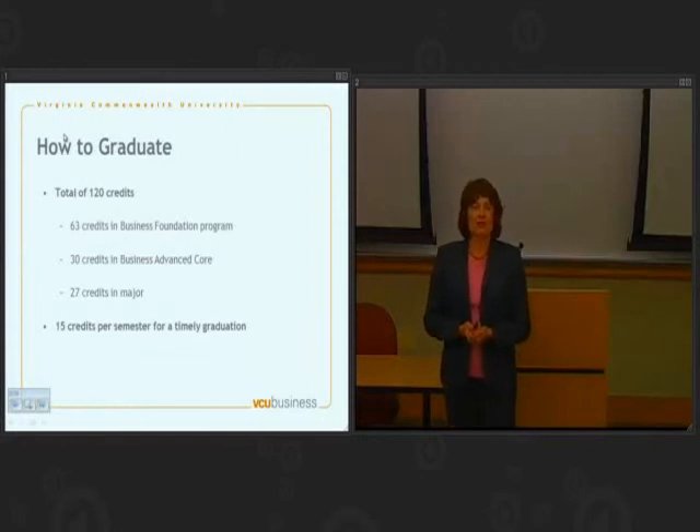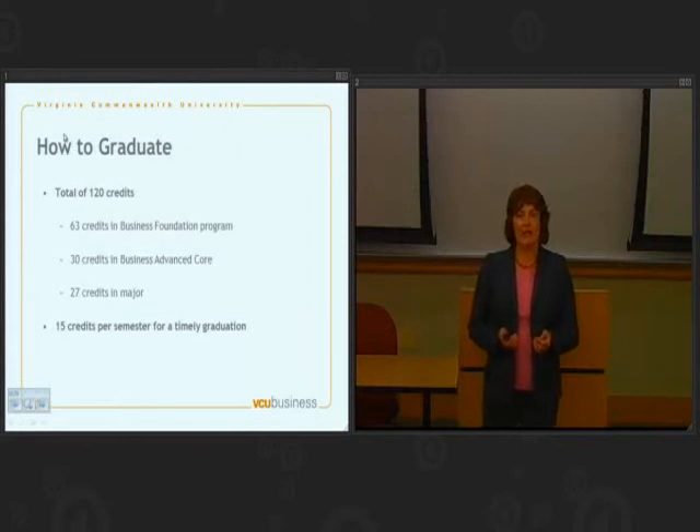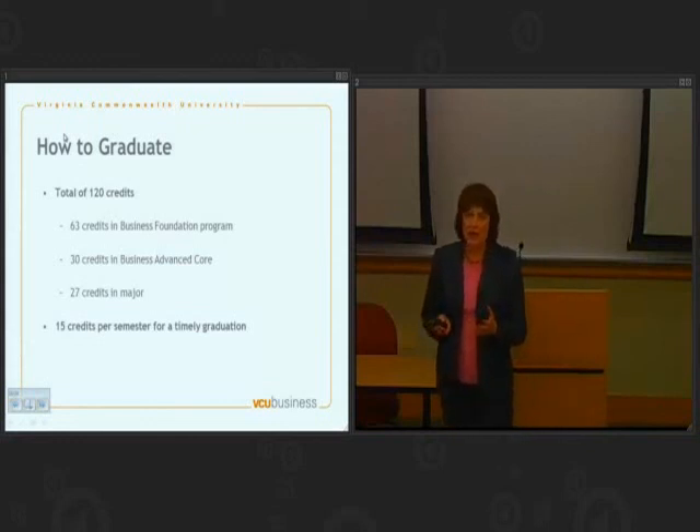What does it take overall to graduate? Our programs take 120 credits: 63 are in the foundation program, 30 are in the advanced core, and 27 are in the major. On average, over the course of a whole bachelor's degree, you would take 15 credit hours per semester to graduate in four years. So if you're coming here with a two-year degree, you'll want to plan on taking 15 credits every semester to graduate in an additional two years.